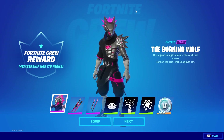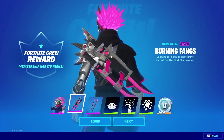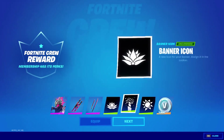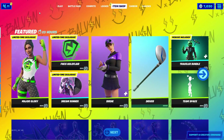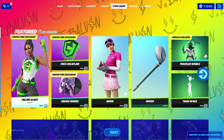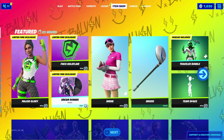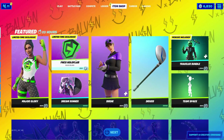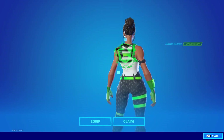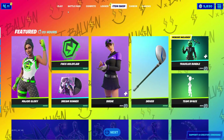Alright guys, we are back. Before I get what I wanted from the shop, I wanted to show you guys the new Crew Pack skin — the Burning Wolf, the Burning Fangs back bling, the Burning Fangs pickaxes, a couple banners, and 1,000 V-Bucks. But there's a couple things I wanted to pick up. A couple months ago we had the Champion skin which was limited time for FNCS. And they have some more FNCS cosmetics here. First we have the Dream Runner Music Pack for 200 V-Bucks. Next we have the FNCS Hollow Flare back bling for 200 V-Bucks. And finally we have the Major Glory skin. That is all for today's purchases.